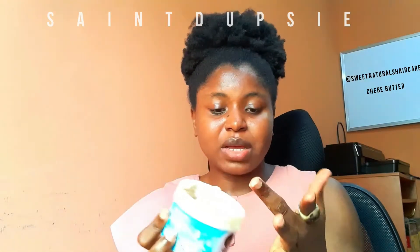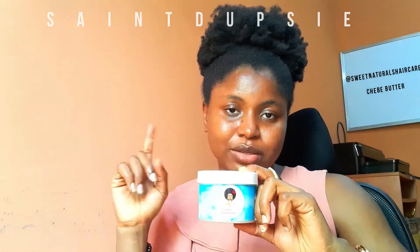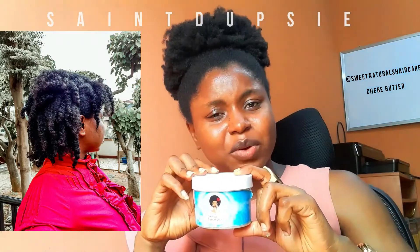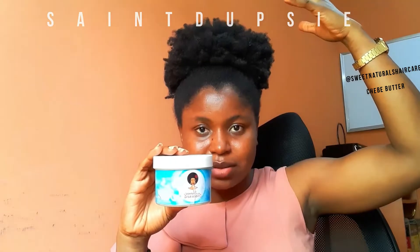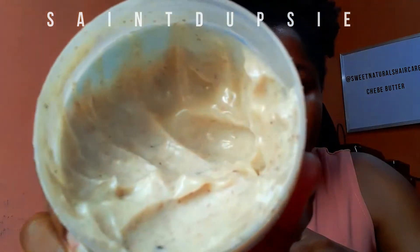I once used this product alongside Eco Styler gel for a twist-out and the result was absolutely great — and my hair wasn't even completely dry when I took the twists out. By the 11th day after applying, I hadn't reapplied anything except water, and my hair still felt well protected and moisturized.